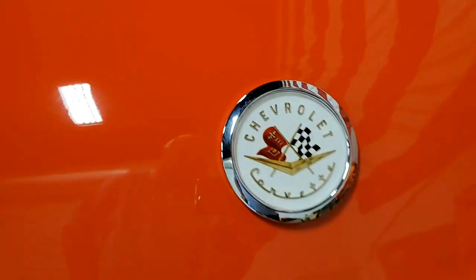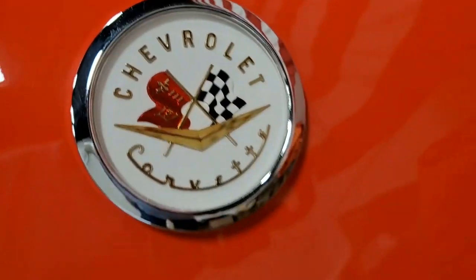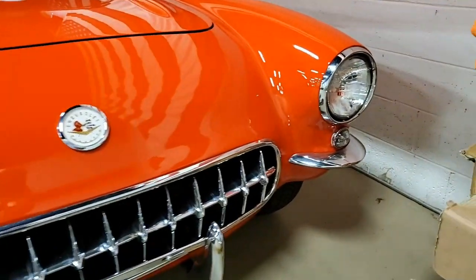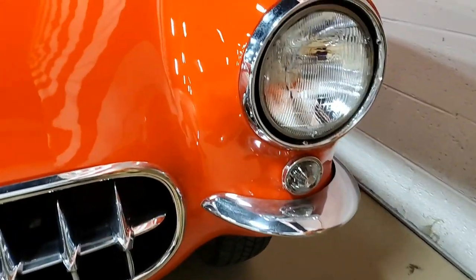This car was originally assembled on July 26, 1956, and this '56 Corvette Convertible comes in the desirable red-red color combination.